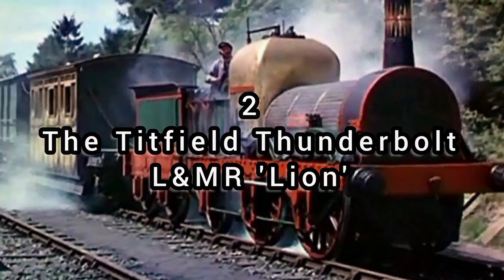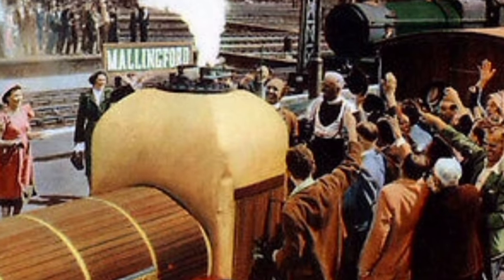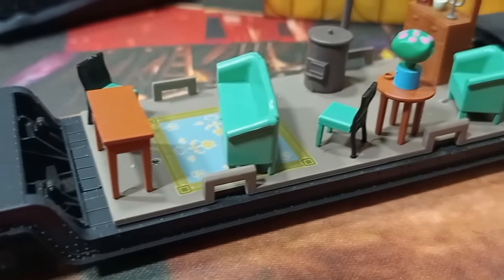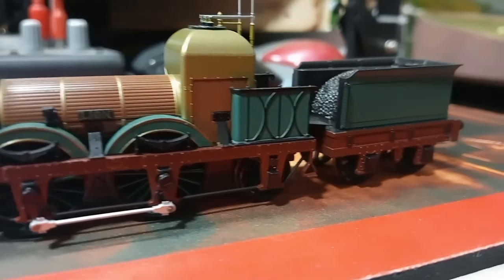Number two: Lion — the Titfield Thunderbolt. This is probably one of my top famous trains of fame, and it's a really nice locomotive. The Titfield Thunderbolt film is fantastic — if you've never seen it, it's a brilliant Ealing comedy. Modeling the locomotive is, thankfully, ready to run in double-O gauge. Rapido have got both Lion and the actual Titfield Thunderbolt available in a collector's edition set, as well as Lion available separately. You can also buy the other vehicles from the film, including the bus, the dance house, the lorry, and the tour brake.